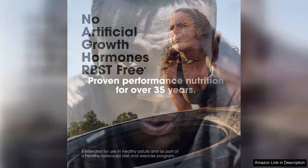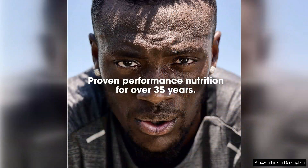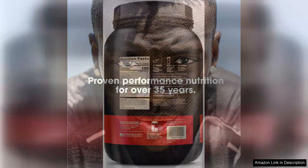In terms of versatility, Gold Standard Whey can be used in various ways, whether incorporated into pancakes, oatmeal or energy balls. It enhances the protein content of many recipes without compromising flavour.